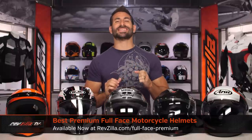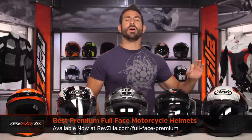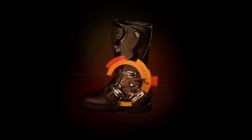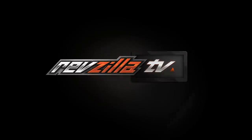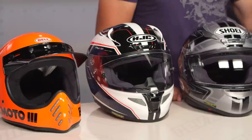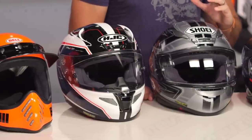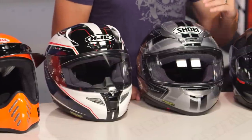Hey, this is Anthony with RevZilla. We watch, decide, and ride. Welcome to our best premium full-face motorcycle helmet guide at RevZilla.com. In this video, we're going to break down the top five premium full-face motorcycle helmets on the market. This is based on our riding, our research, our expert opinion of all the available helmets in the motorcycle world that, in our opinion, come in around that $250 and up price range.